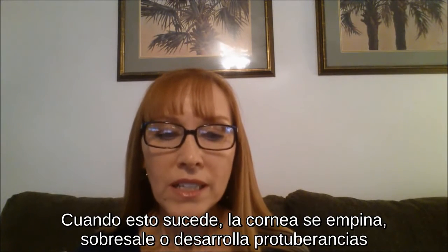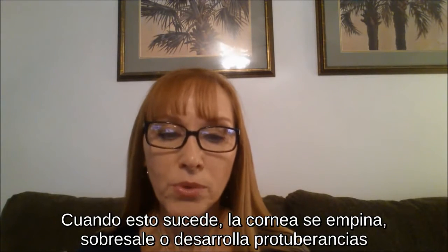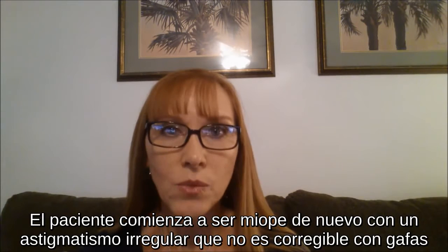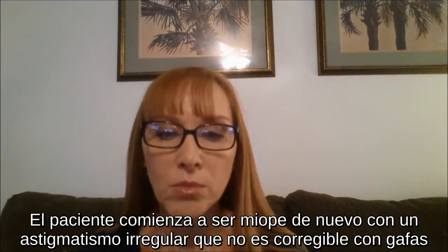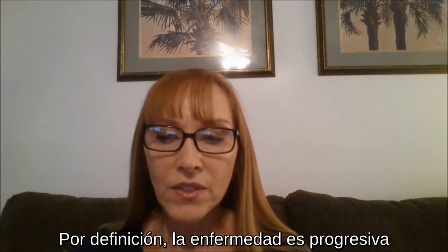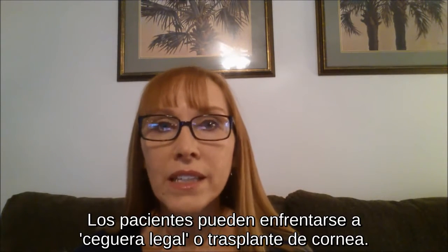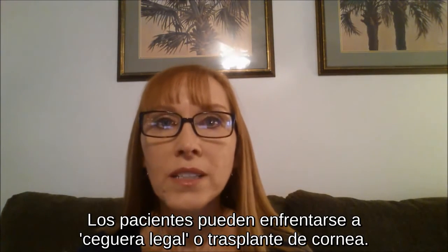When this happens, the cornea steepens, bulges, or protrudes. The patient starts becoming nearsighted again with astigmatism that is not correctable with glasses. By definition, the disease is progressive. Patients may face legal blindness or require a corneal transplant.